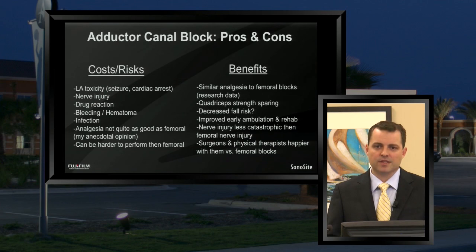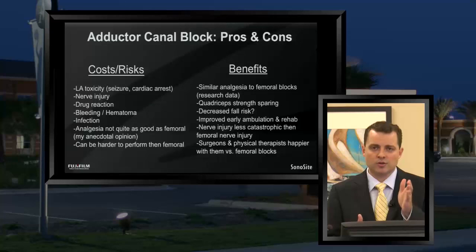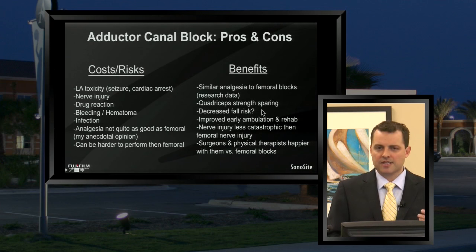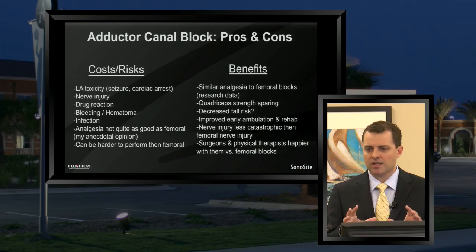I still think the pros outweigh the cons for this block. The research seems to point out that adductor canal blocks do have a similar amount of analgesia, and although in our experience it hasn't quite been as good as femorals, it's still very good and we do it on a regular basis for both outpatient and inpatient major knee surgeries. The quadricep strength sparing is very real — in addition to the landmark study, there have been several additional studies all showing that same outcome: quadriceps are spared when an adductor canal block is placed versus a femoral nerve block.